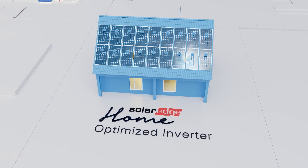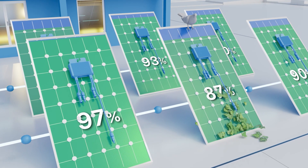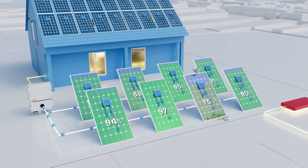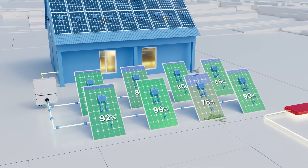But today, there's an optimized inverter. This technology puts a small optimizer on every panel, specially designed for today's high-wattage panels. The optimizers work independently, maximizing all your panels and the energy they produce.